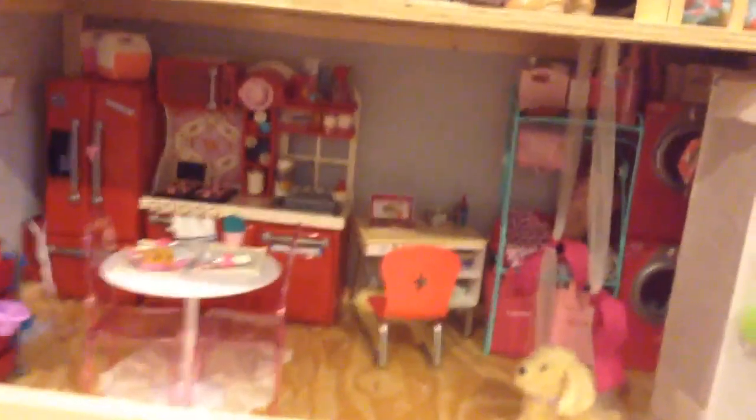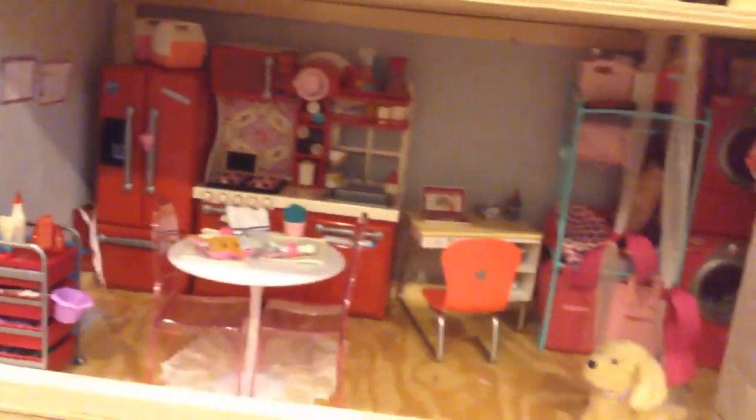Hi everyone, this is PurplePancakeDolls here and I'm going to be doing an American Girl House Tour Part 1, the first floor.